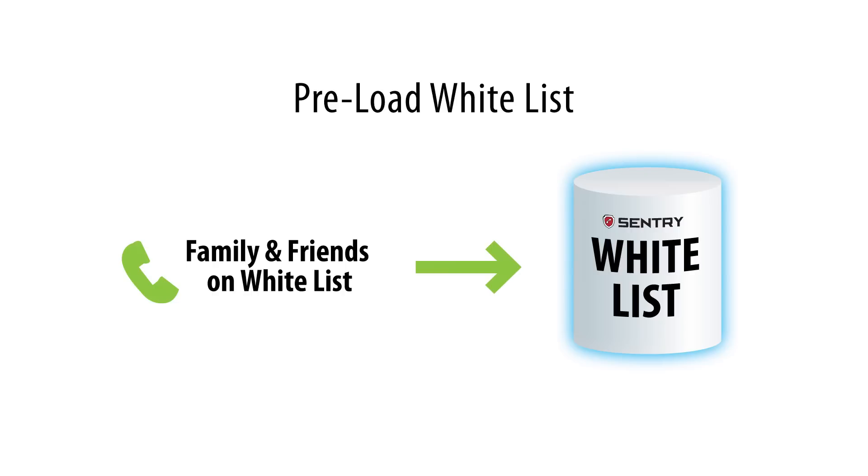The main improvement of Sentry 2 over Sentry 1 is that Sentry 2 allows you to preload all of your good callers to the white list at setup. This way you can enjoy fully automatic blocking right from the start. Please watch a separate video for detailed instructions on preloading the white list.